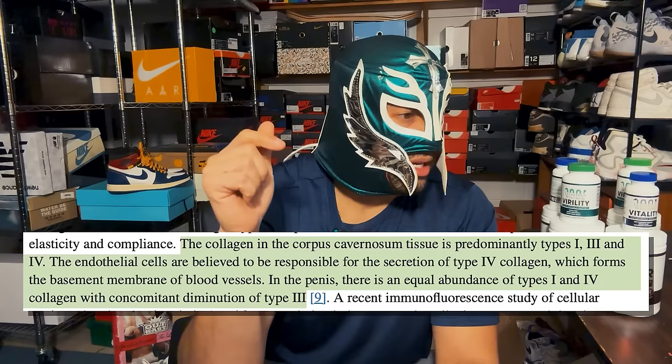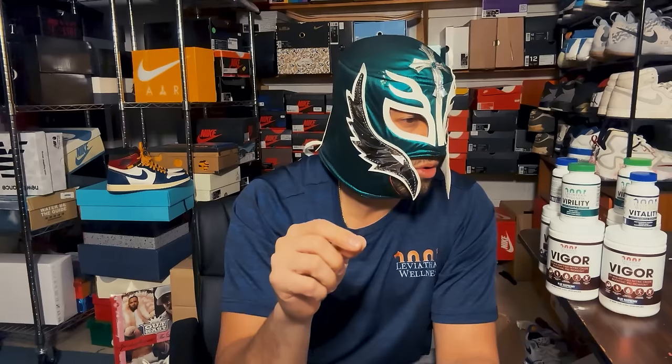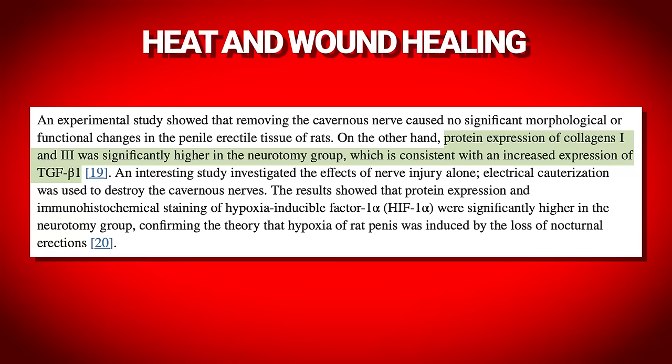Details matter here. The collagen in the corpus cavernosum is primarily type 1, 3, and 4, with the main composition being largely type 1 with less type 3. What they found is that at higher temperatures — the 43 degrees Celsius group — there was an increased expression of type 3 collagen and a decreased expression of type 1 collagen. Part of the reason is that type 3 gets converted into type 1 collagen, but initially you see a decrease in type 1, which in my interpretation is not a good thing.